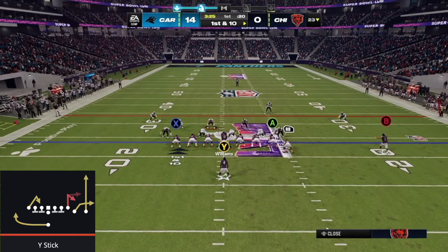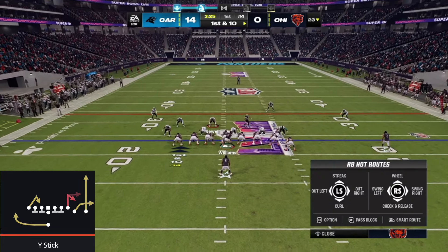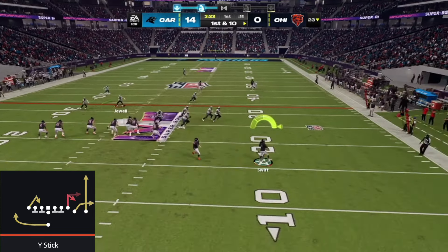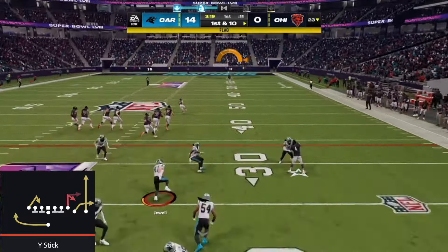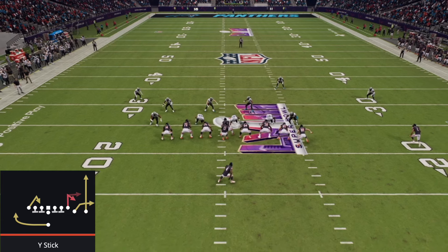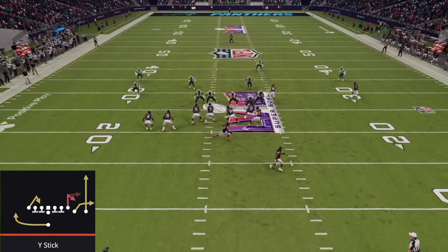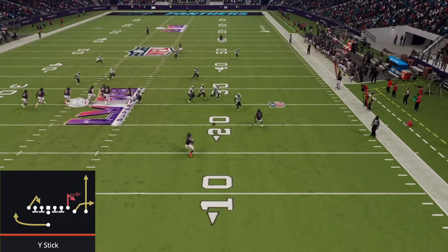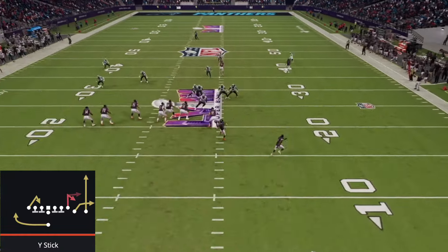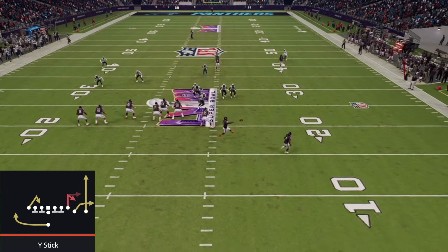Let's recreate this play in Madden 24. We're going to max protect, put RB on a streak, and then double team and roll out to the right. Make sure you put your running back on a swing route out to the right. When we roll out with our quarterback, we throw it, then ladder it back to our quarterback, who throws it deep down the field to DJ Moore for an easy touchdown. Looking at the replay, we throw the ball out to our swing route, who flicks it back to Caleb Williams, who throws it deep down the field for a touchdown. This is how you recreate the flea flicker in Madden 24 — just make sure those offensive linemen aren't downfield.